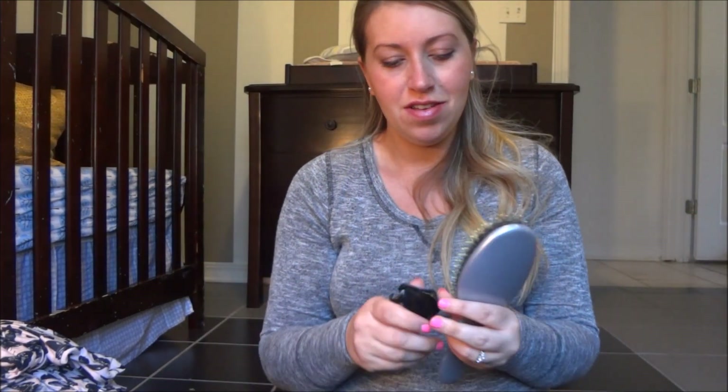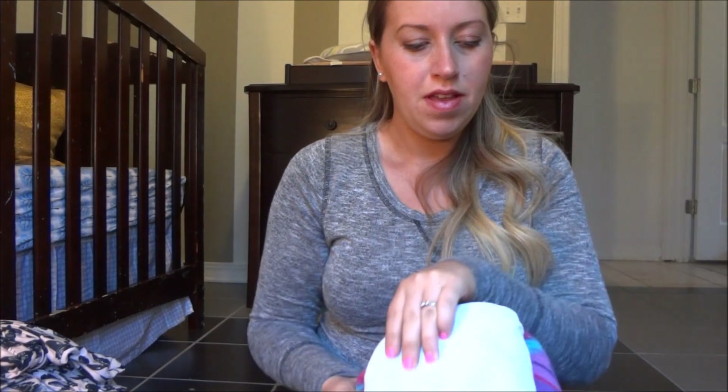I washed everything in Dreft — one, because I have a new baby and I don't want to irritate his skin, and two, I love the smell of Dreft laundry detergent, so when I open this bag it's just wonderful. I have my brush and a clip in here too. I also have my hair towel wrap and a big beach towel, because with both Wyatt and Zoe, when I would shower at the hospital, the towels there are tiny, tiny — just washcloths really — so I brought a big one.